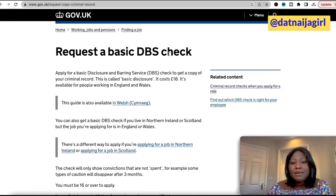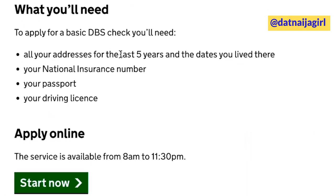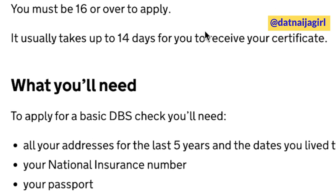To request a basic DBS check, the things you will need are your addresses for the last five years and the dates you lived there, your National Insurance number, your passport or your BRP, and also your driving licence. You must be over 16 years old to apply, and it usually takes 14 days to receive your certificate.